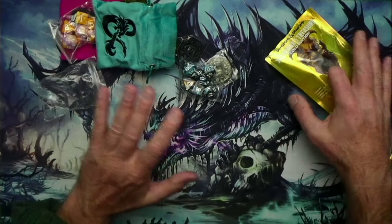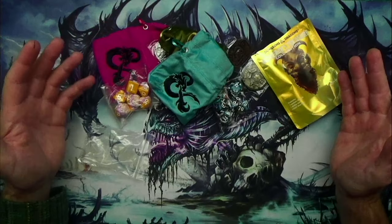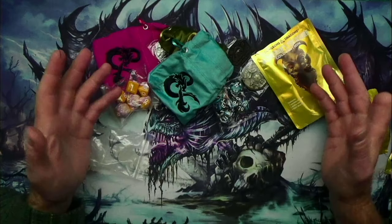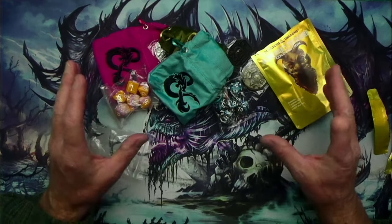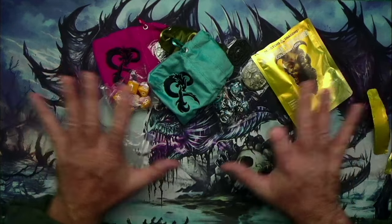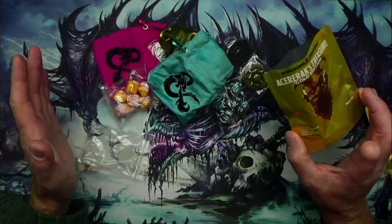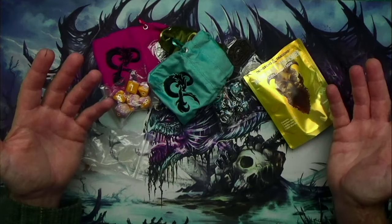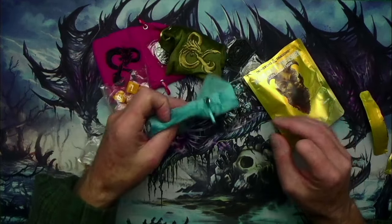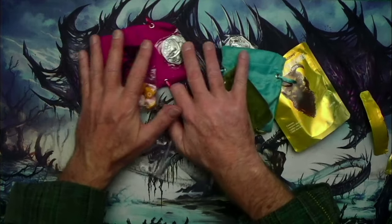These are just fun little stocking stuffers to give a loved one that's into gaming. You can get a variety of different ones — they make high-end versions with stone dice or glass dice, a lot of different packages. People have YouTube channels just opening these products, which is something I actually enjoy watching.